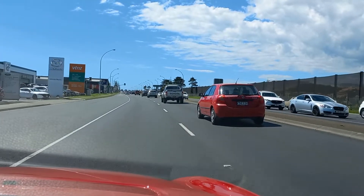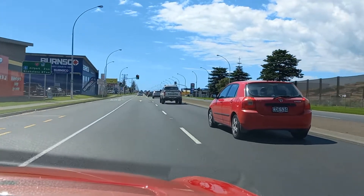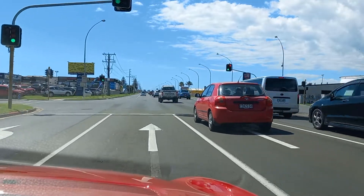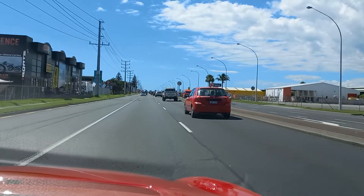A lot of the export out of here will be logs — we export a lot of logs over to Japan and China out of Tauranga. Well, this place is selling gas for $2.65. Those Z stations are pretty sharp on their pricing at the moment.